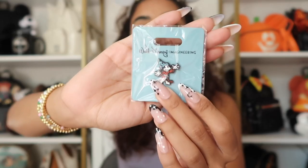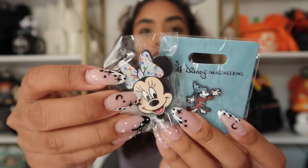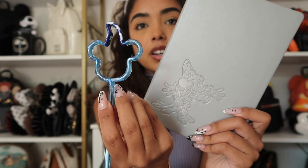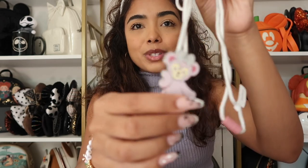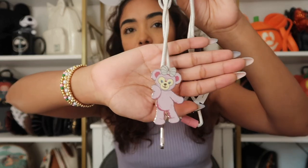Also at the Imagineering Store I picked up this pin — super cute — and this one too. They also gave us this notebook, which I showed in the vlogs. And we have this little Fantasmic Sorcerer Mickey pen — a super cute freebie item. I also bought this little bolo tie — or lanyard — it has Shellie May on it and it's from the Imagineering Store. Super cute.